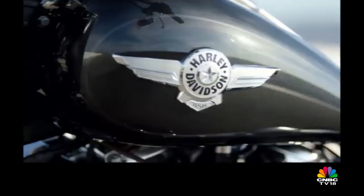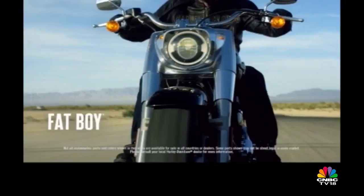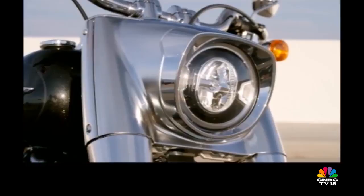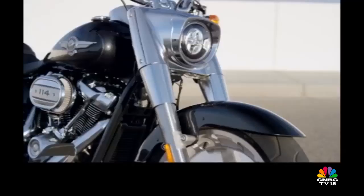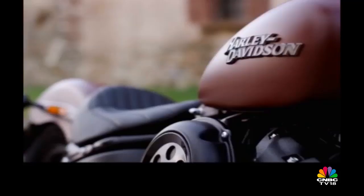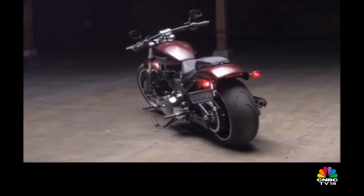There are 8 Softails in all for 2018 and 3 are here today. What's missing is the 2018 Fat Boy 107, which will come to India along with the larger engine 115th Anniversary version. We did also ride the new Breakout — you can see the story on overdrive.in — but it isn't coming to India because the last one wasn't too popular.